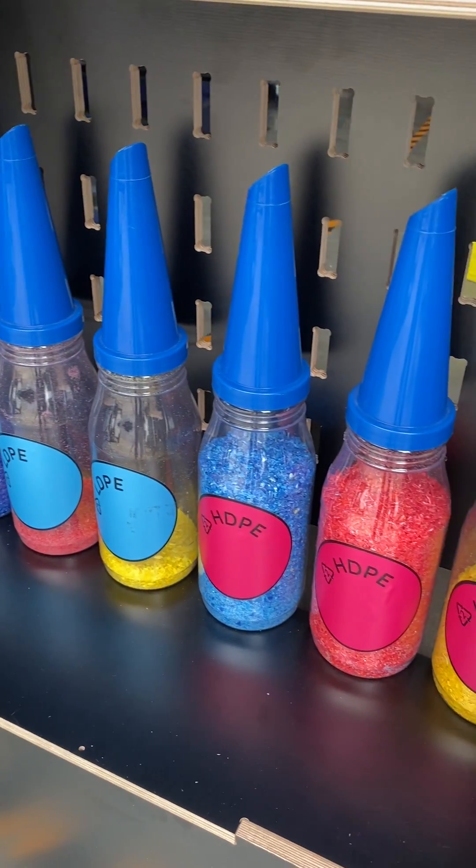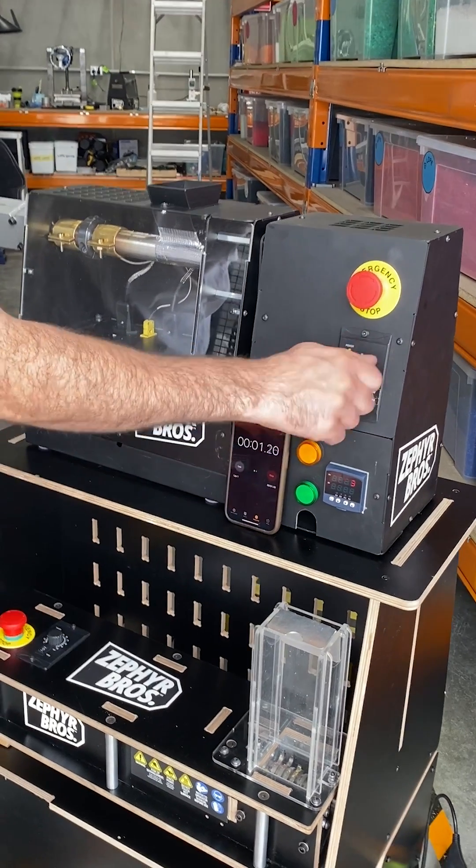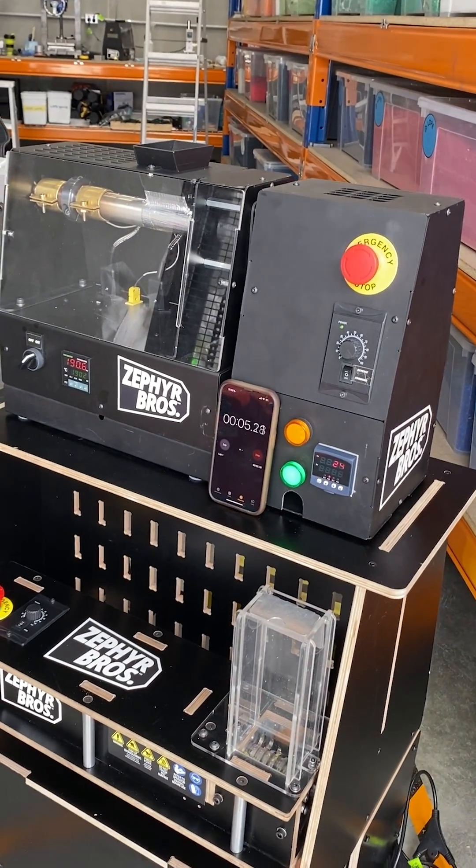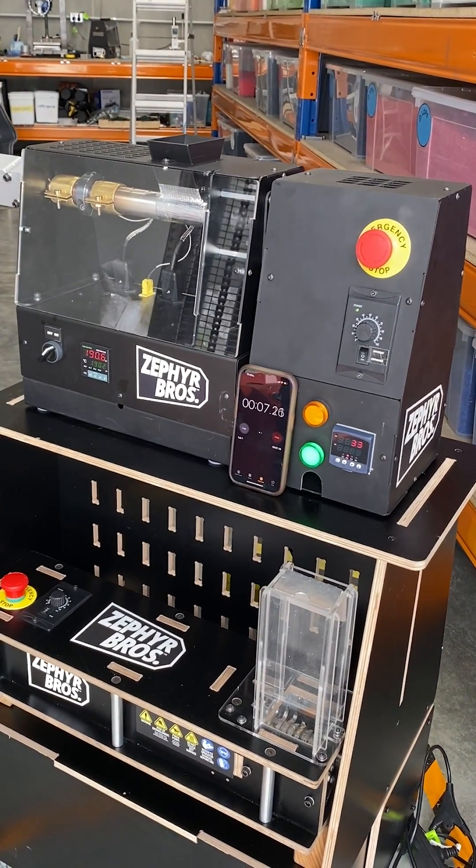As always, our entire Zephyr Brothers micro-recycling machinery suite is designed and produced right here in Australia, with an unwavering focus on quality and safety.